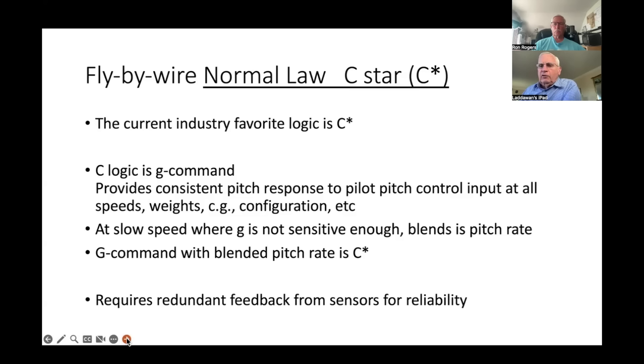At low speed they use pitch rate instead of G to keep a consistent pitch rate command. At high speed they use G-command; at low speed, pitch rate. The combination is called C-star. To implement these parameters like G-command and pitch rate, you need redundant feedback from sensors for reliability. Airliners already had inertial platforms — usually three of them for built-in redundancy — so going to fly-by-wire is more an exercise in logic than adding a lot of new systems.